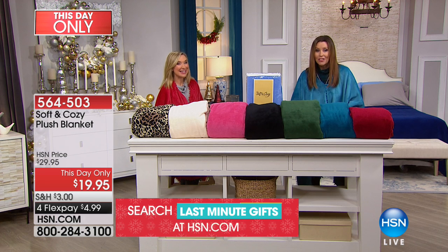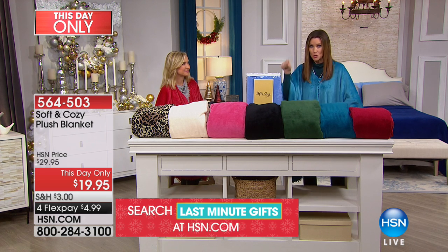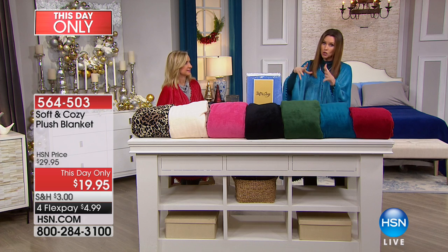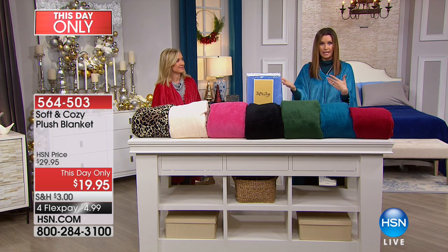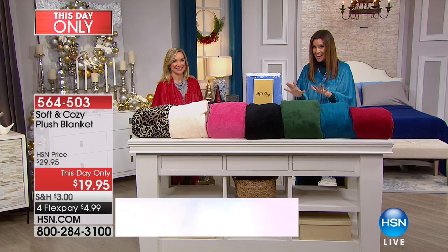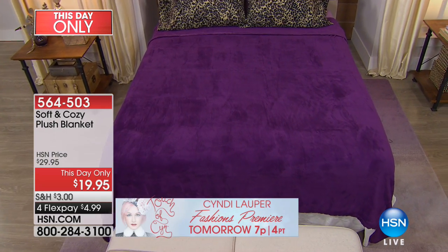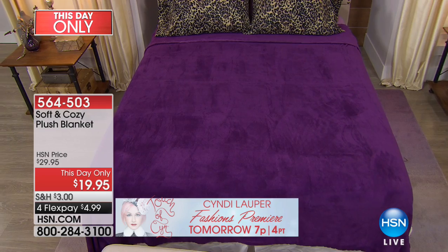These are blankets — full size blankets. Twin, full queen, which fits a full or a queen, and king, which is for king and California king right now in all of the colors. And this is the first time that you're seeing it. At $4.99, we'll get it home.